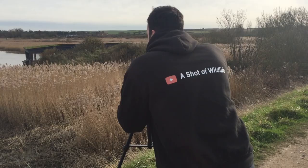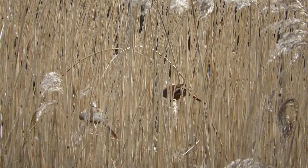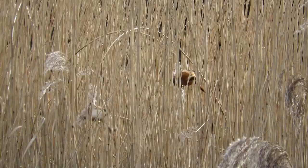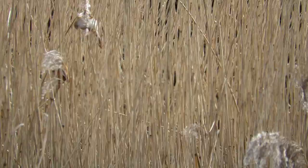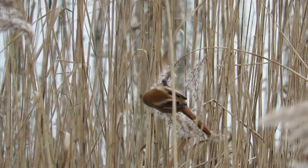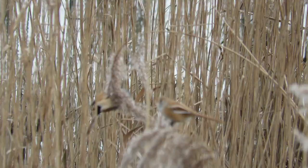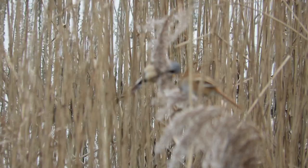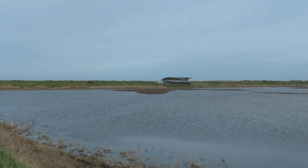As we left the hide, we passed a small reed bed where I noticed two little birds swaying in the wind — a pair of bearded tits. Like many species, bearded tits are sexually dimorphic, meaning males and females look different. The male has a grey head and a black moustache, while his mate lacks the head markings and is much plainer overall. After watching them for a little while and showing them to every person who walked by, we pushed on to the next hide.